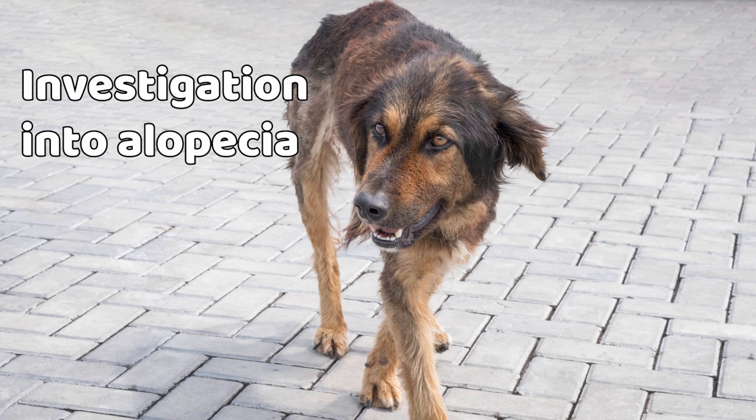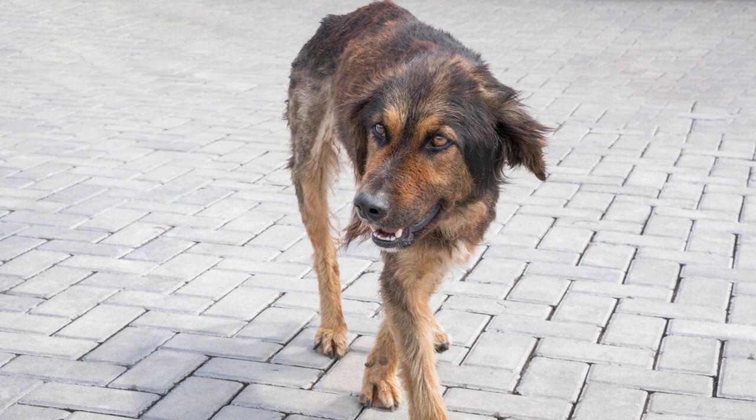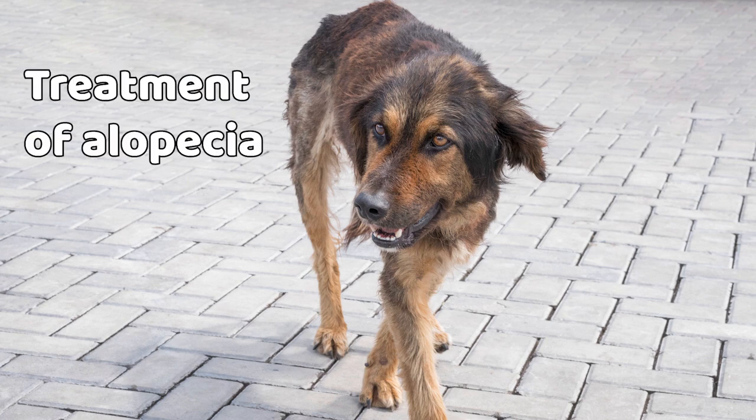Consultation with a veterinary dermatologist is recommended if the cause of the alopecia is unclear, as this kind of test can easily put an end to your worry. The treatment for alopecia depends on its underlying cause, so it is important to pursue an investigation to ensure a reliable diagnosis. Flea control is often recommended as it can prevent some skin problems in dogs, or your vet may prescribe something else if another cause is identified — for example, antibiotics for skin infections.